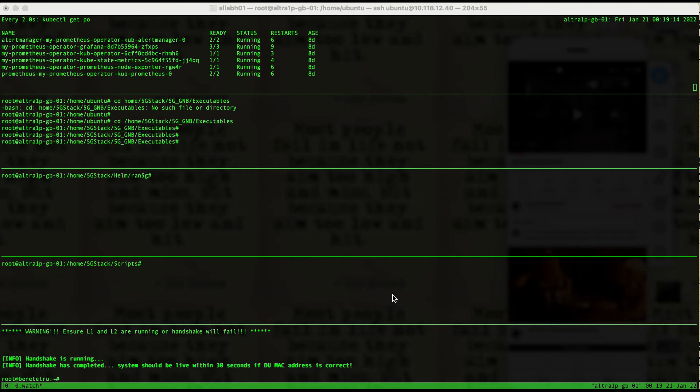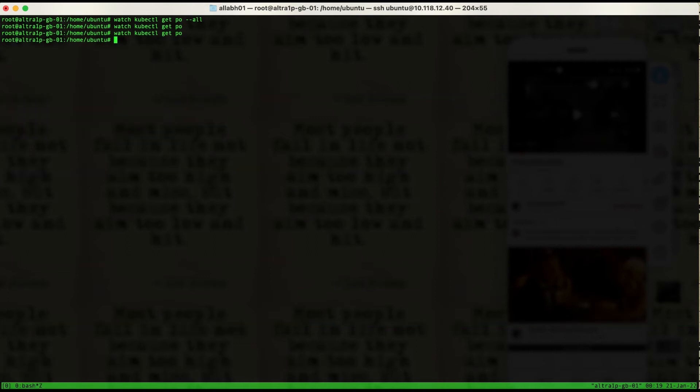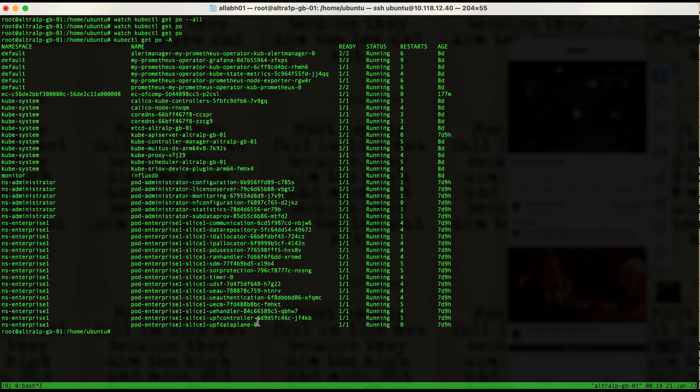Let's get the phone connected to the network in the box. First let's check if all the pods are up and running. We do see that all the core and enterprise pods are up, and the basic infrastructure and networking containers are up as well.